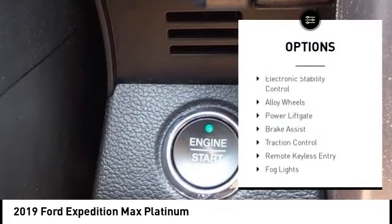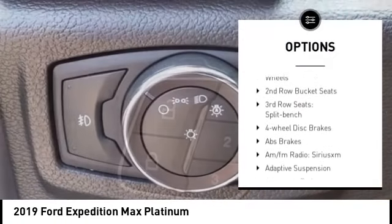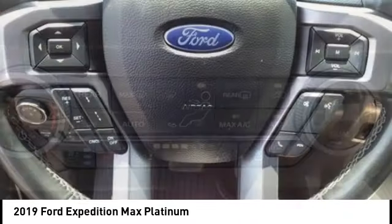Rain sensing wipers, electronic stability control, alloy wheels, power lift gate, brake assist, traction control, remote keyless entry, fog lights, speed control, power moonroof.